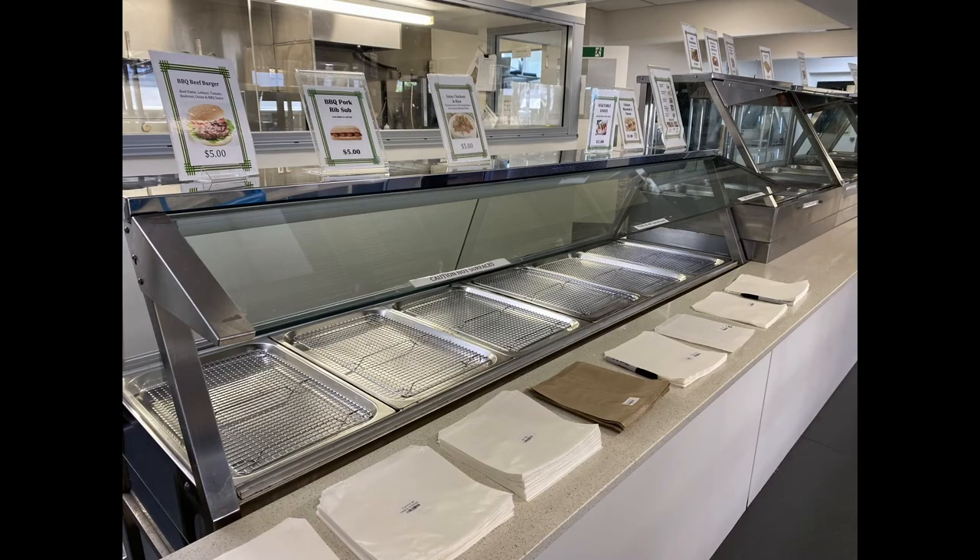Out on the benches you'll find various packaging for the canteen products available. Grab a pen and the bag or container for the item you would like to pre-order.